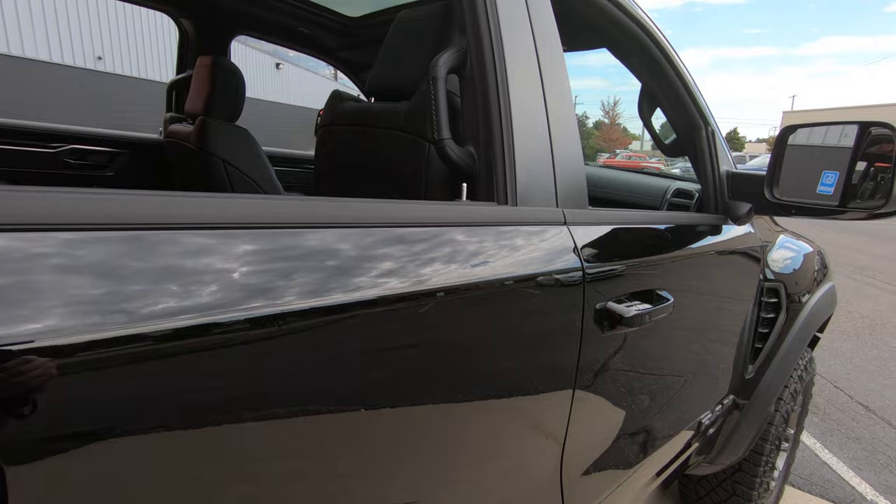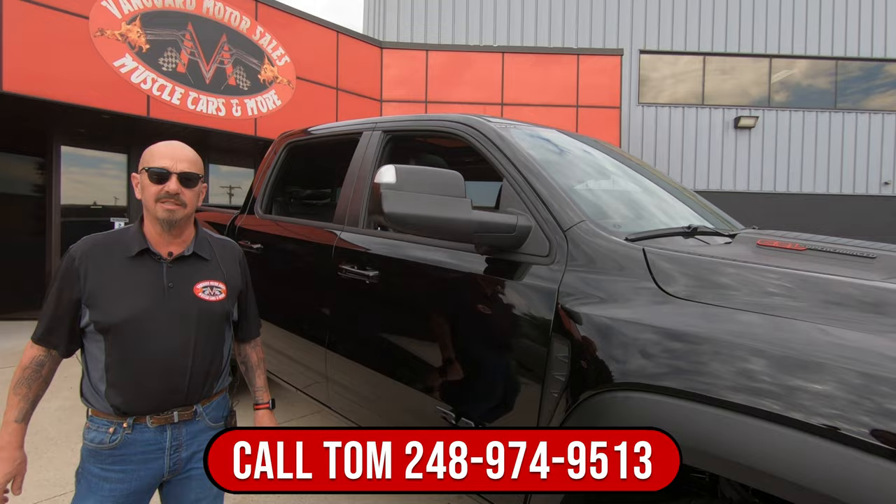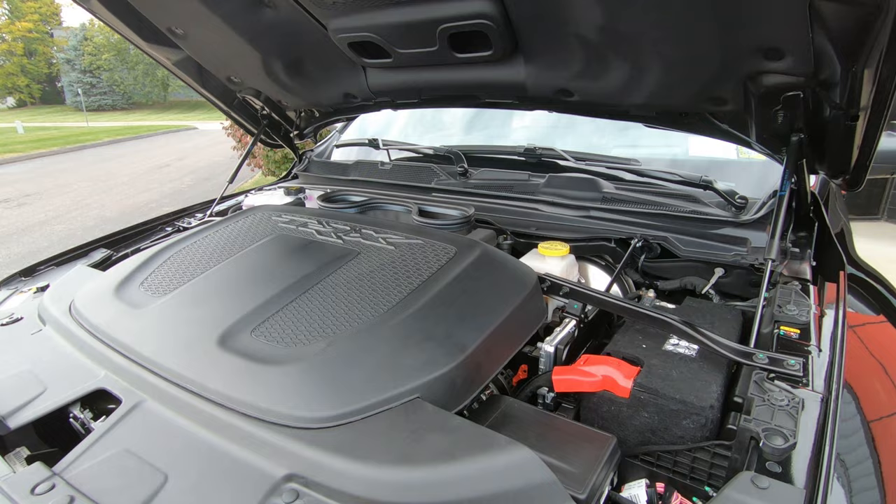Now at Vanguard Motor Sales we don't do consignment — that means we own this TRX. So you can call Tom anytime and he will park this dream in your driveway.